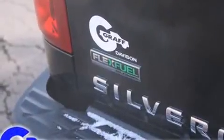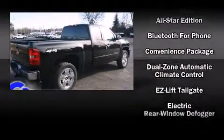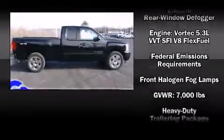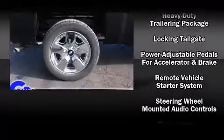Chevrolet ensures the safety and security of its passengers with equipment such as dual front impact airbags with occupant sensing airbag, front side impact airbags, traction control, a panic alarm, OnStar, and ABS brakes.